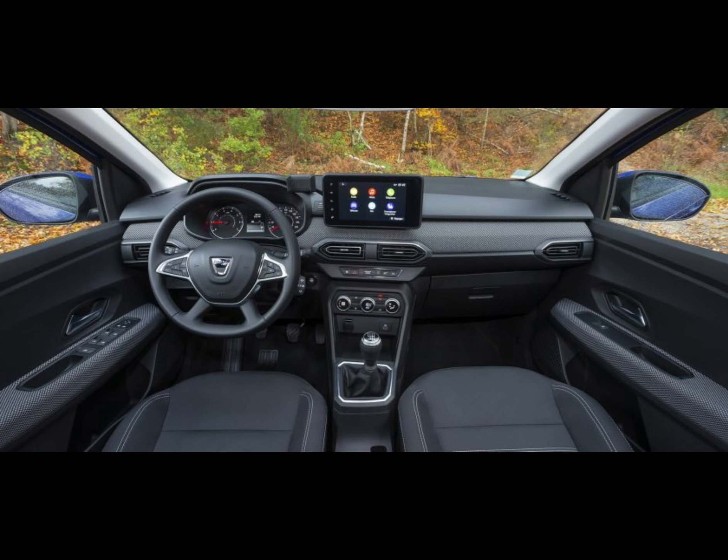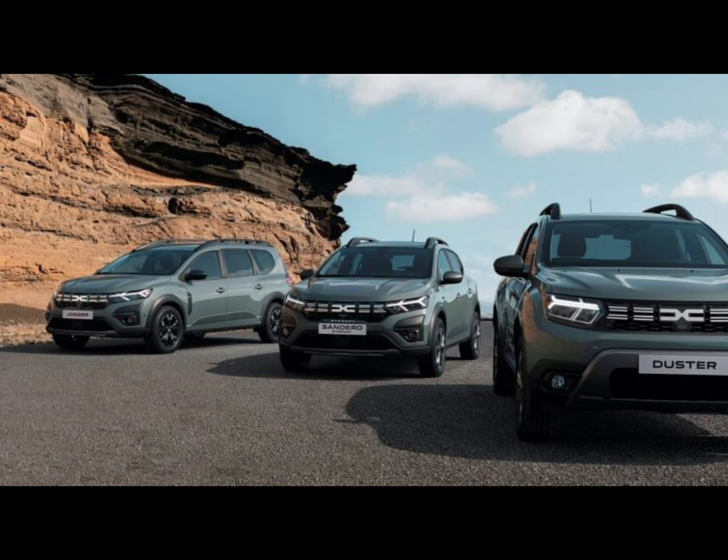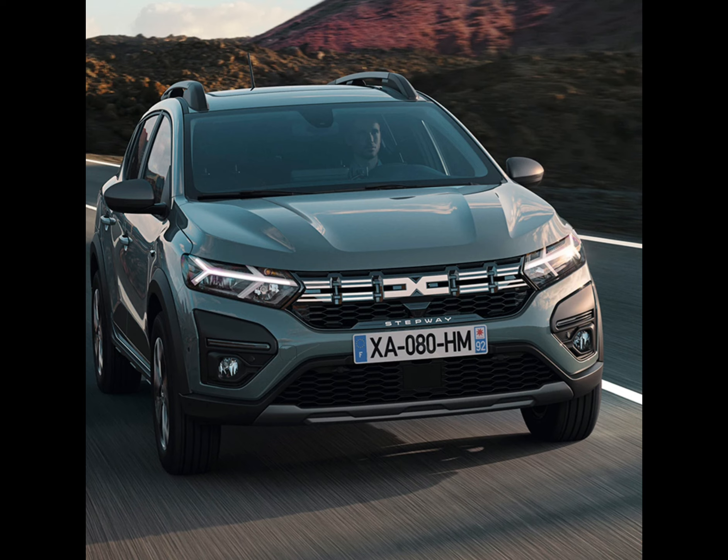The Dacia Sandero is a budget small car alternative to the popular Ford Fiesta and Volkswagen Polo. It doesn't meet those cars head-on in terms of tech or driver appeal, but rather looks to beat them on value for money. In fact, in its most basic guise, it's almost the cheapest new car on sale in Britain.